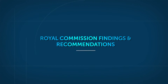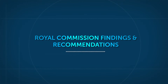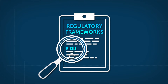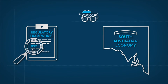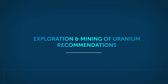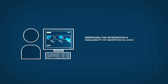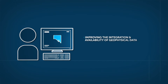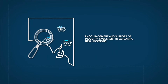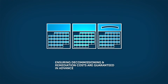For each stage of the nuclear fuel cycle, the Royal Commission made findings and recommendations. In the first stage of exploration, extraction and mining of uranium, the Commission found existing regulatory frameworks adequately addressed risks, and expansion of uranium mining in South Australia would provide modest additional economic benefit to the state. The Royal Commission recommended simplifying state and federal mining regulatory processes, improving the integration and availability of geophysical data and surveying more of the state, encouraging and supporting industry investment in the exploration of new locations, and ensuring that decommissioning and remediation costs for radioactive ore mining projects are guaranteed in advance.